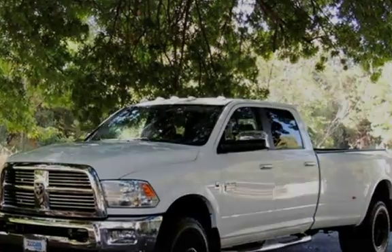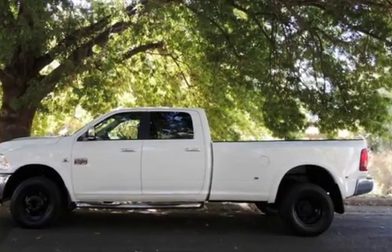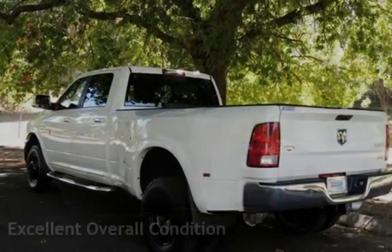This Ram has less than 187,000 miles on the odometer. This vehicle is in excellent overall condition.